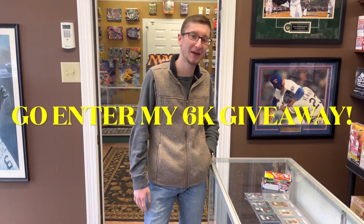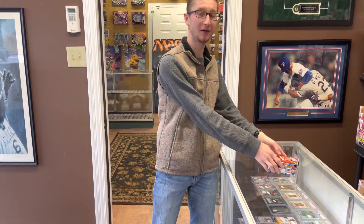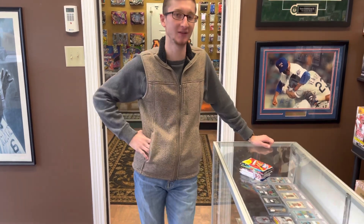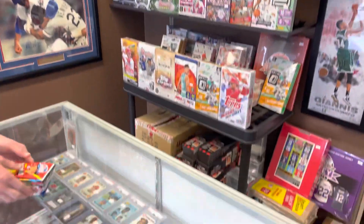Hey guys, I'm Ethan Zell. This is Corbett and we're back today with a brand new baseball card video. Today we're going to do another random hobby pack opening at the card store. We're back down at Brown Sports Card Shop in Corbin, Kentucky. Go ahead and show them around a little bit, Brown, and then we will rip some hobby packs.